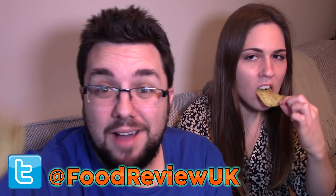Thank you very much for watching everyone. Follow me on Instagram at Resource Man. That's a really good size bag. Follow us on Twitter at FoodReviewUK. Thanks for watching!